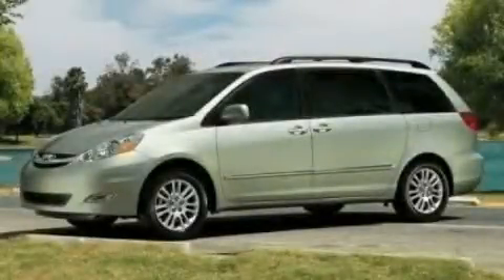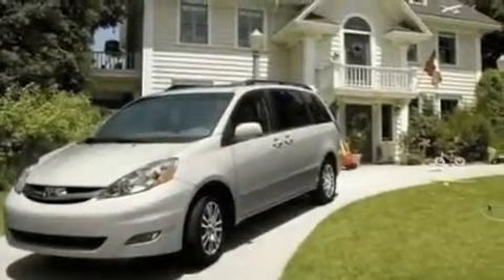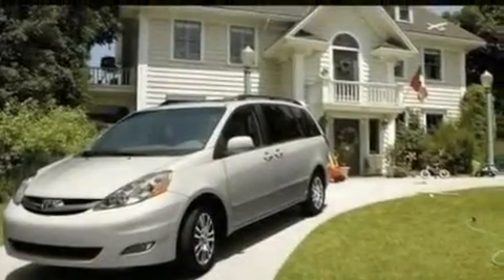This is a 2006 Toyota Sienna, room for the entire family. It has a 3.3-liter, six-cylinder engine and an automatic transmission.